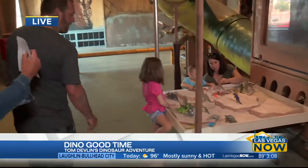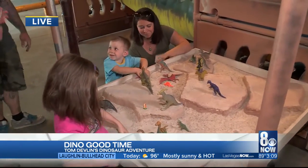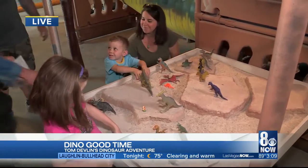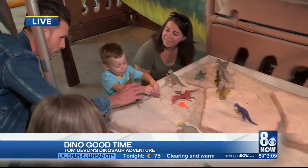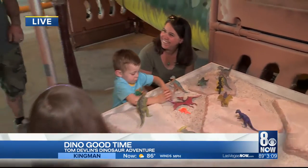Your adventure is absolutely amazing. Here we have some kids playing with dinosaurs — a little dinosaur play pit. Hey, what dinosaur is this? Parasaurolophus. That is your son — this guy knows his dinosaurs.